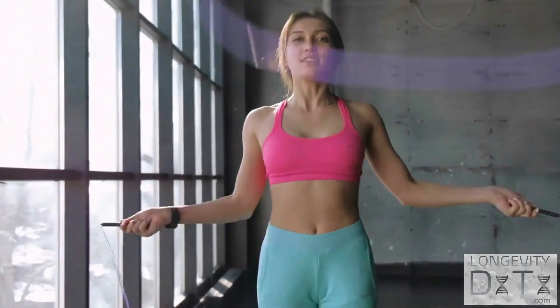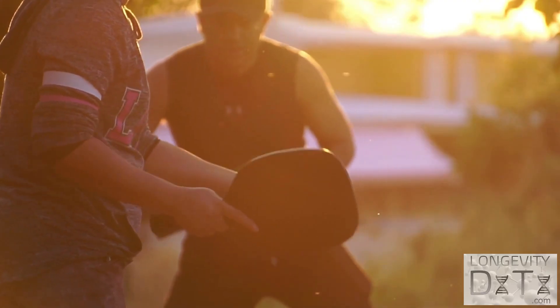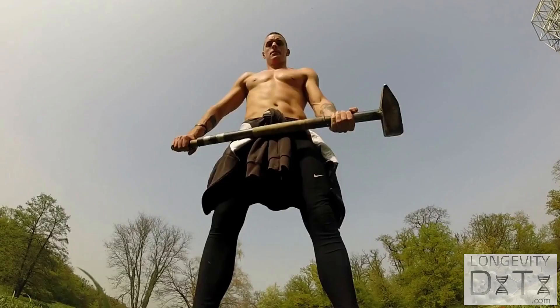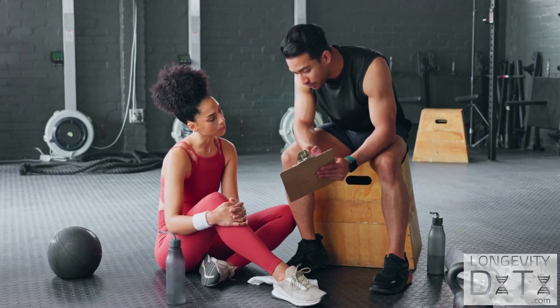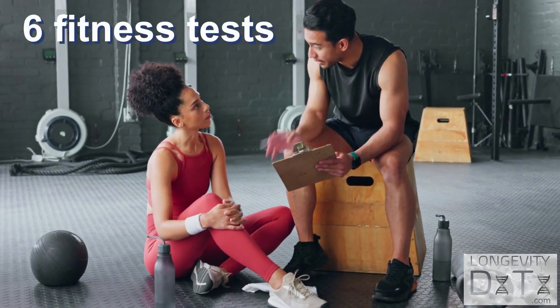Exercise is hands down the best current way to add healthy years to your life and raise the chance of hitting your 100th birthday, so that you can dominate the local senior pickleball league for decades. A proper exercise routine focuses on improving your strength, cardiovascular fitness, and balance and stability. Find out if your fitness is on par with these six simple science-backed tests.